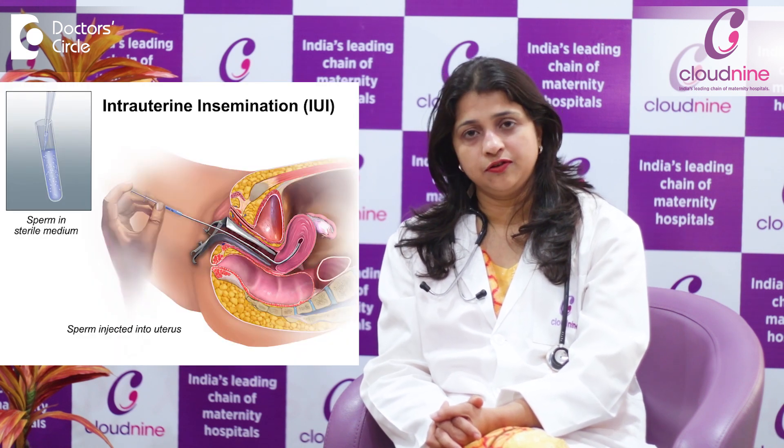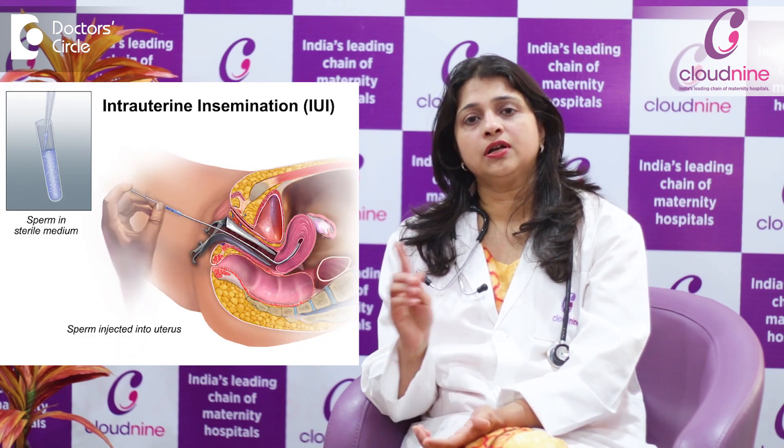In a natural cycle, there is only one egg that is typically released. In an IUI cycle, we program the protocol such that the lady produces 1, 2, or maximum 3 follicles. One follicle contains one egg. An optimal IUI cycle is where we have anything between 1 to 3 eggs.